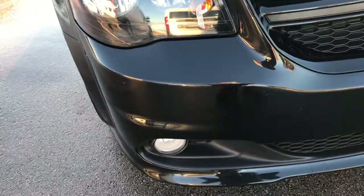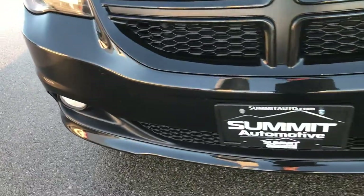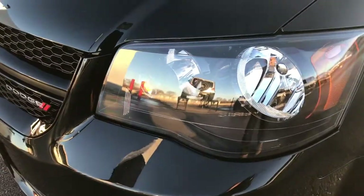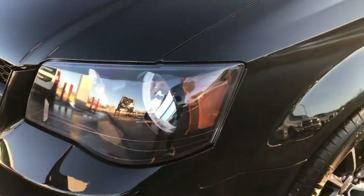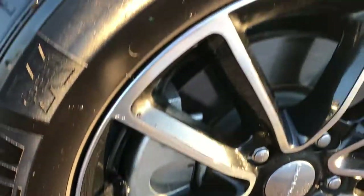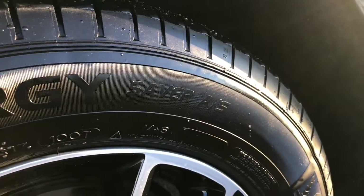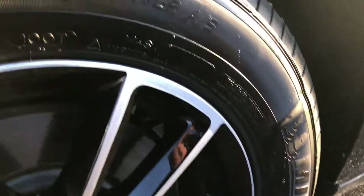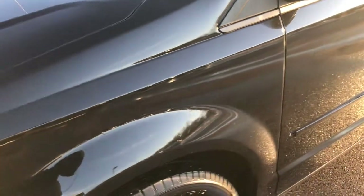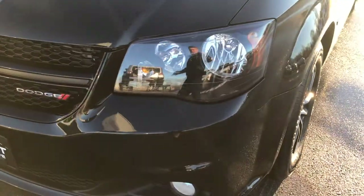From this HD video, you will be able to tell that this Grand Caravan is very clean all the way around. It has factory fog lights and blacked out headlight bezels because this is a GT package. The GT package also gives you the painted and polished aluminum 17-inch alloy rims. It comes with Michelin 225-65R17 tires and these tires look like they have about 50-60% of the tread left. The color is Brilliant Black Crystal Pearl.